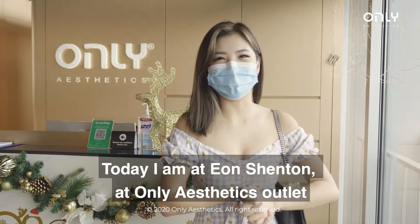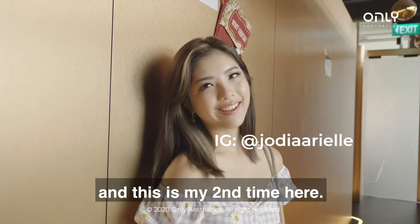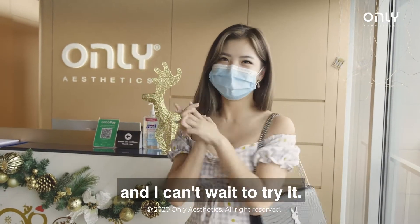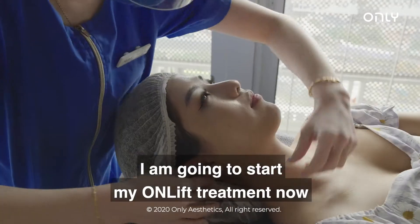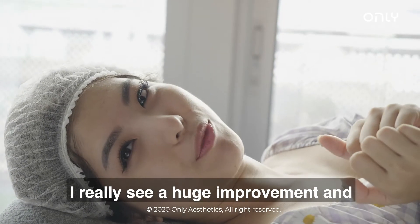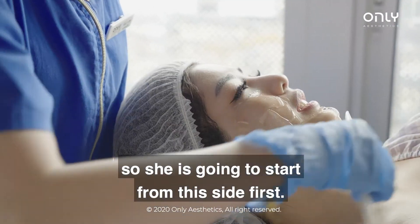Hi guys, today I'm at Leon Shenton at Only Aesthetics and this is my second time here. Today I'll be doing the OnLift and I can't wait to try it. I'm going to start my OnLift treatment now and I can't wait, because from the previous round I really saw a huge improvement. My therapist says that this side is actually bigger, so she's going to start this side first.